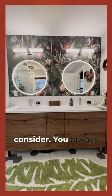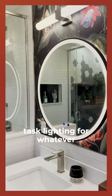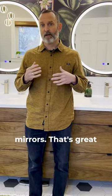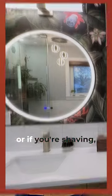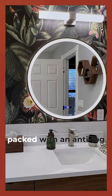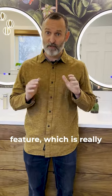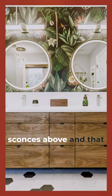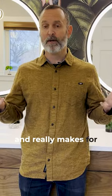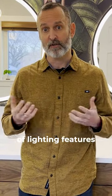A couple things to consider — you always need good, important task lighting for whatever you plan to do in your washroom. So here we have these great backlit mirrors, which is great for working on your makeup or if you're shaving — kind of task specific. These mirrors are also packed with an anti-fog feature, which is really nice and another great option to consider. We also have the wall sconces above, which provide great lighting out to the entire space and really make for an attractive combination of lighting features on this wall.